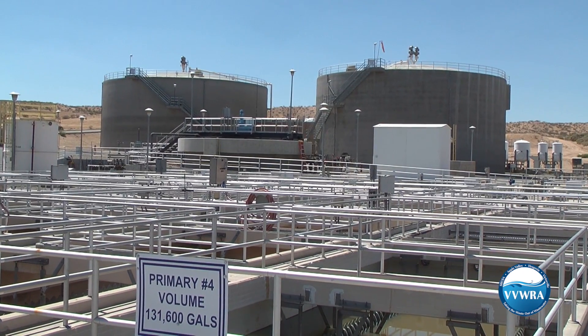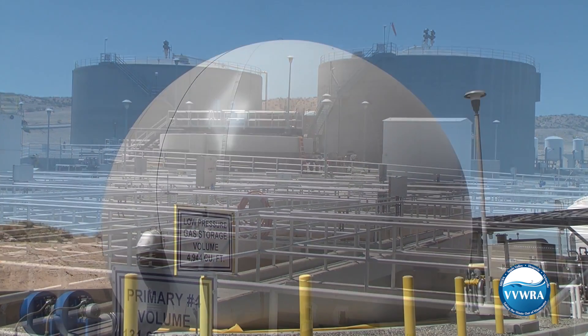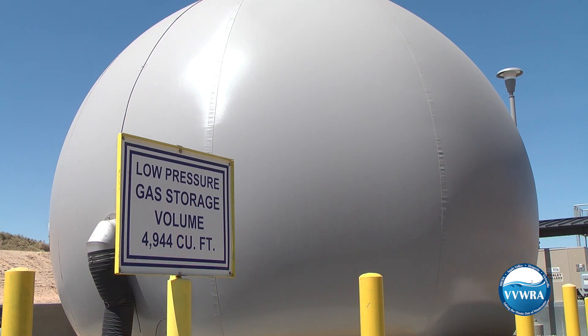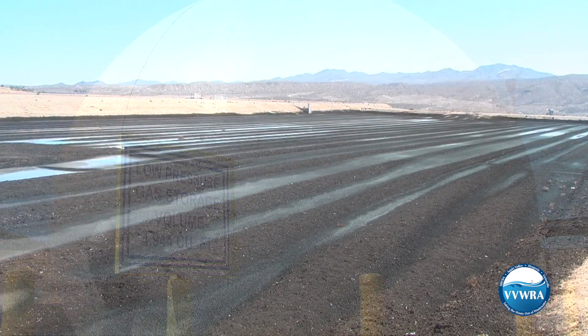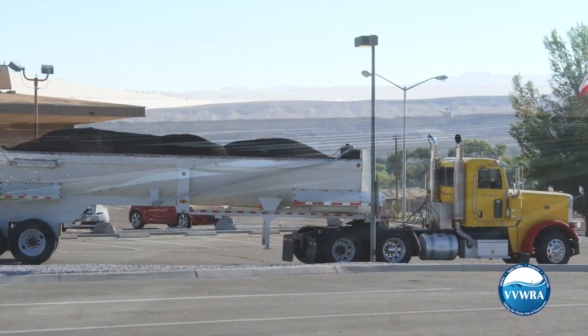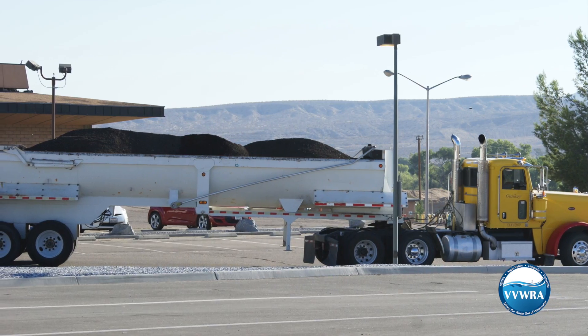Those solid materials are sent to our large digesters for further treatment, where the waste can produce biogas or methane that's used to help power our plant. After leaving the digesters, the biosolids are then dried in large basins and later used for land applications like farming.